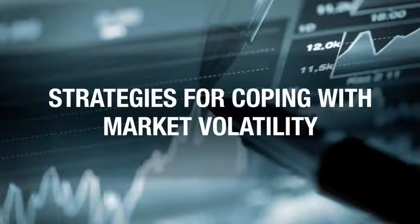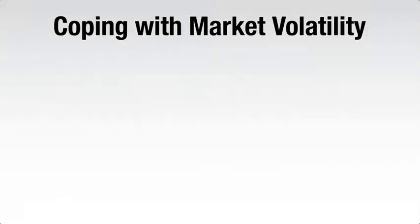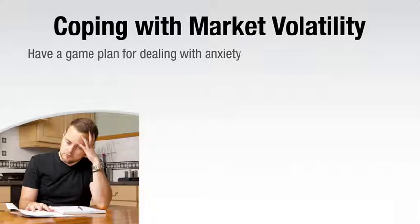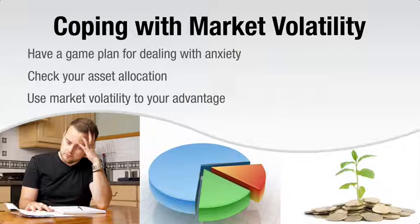When markets are volatile, sticking to a long-term investing strategy can be a challenge. However, there are things you can do to help keep market turbulence from distracting you from your goals. First, have a game plan that can help you manage anxiety. Second, check your asset allocation. Third, use market volatility to fine-tune your portfolio. Let's go through these one by one.